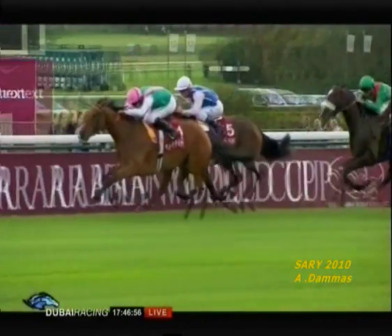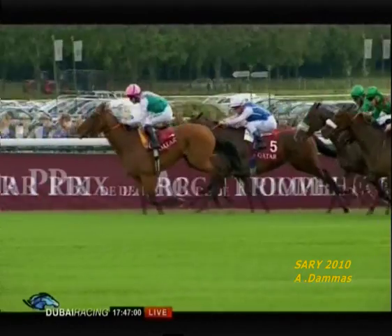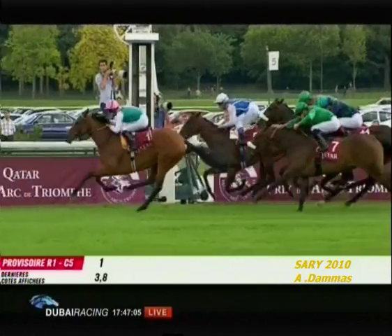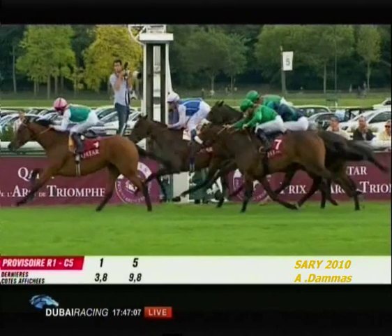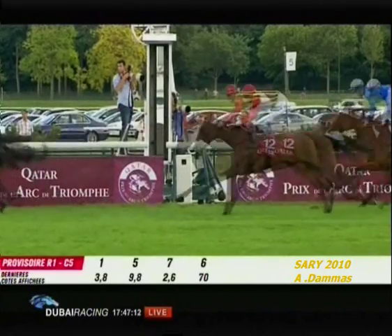A disappointing run from Sarafina. I don't like making comments about jockeys, but they went no pace and I thought two or three of these were given a bit too much to do, including Sarafina. Midday the winner — what do you make of that?